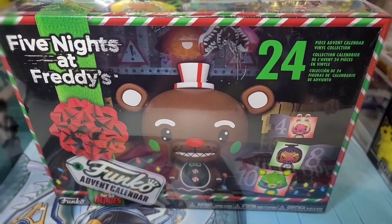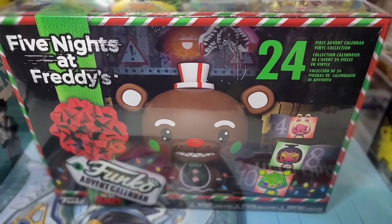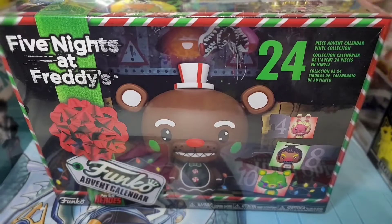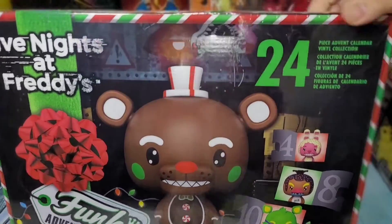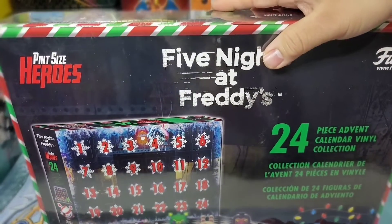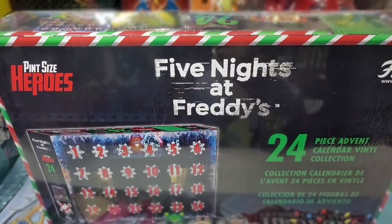Welcome to Knox On Box! Today we'll be opening the Five Nights at Freddy's Advent Calendar, Pint-Sized Heroes. We'll be doing all 24 Pint-Sized Heroes from Five Nights at Freddy's. We're going to start with number one and see who's going to open it — who's going to keep it, Kylan or me?